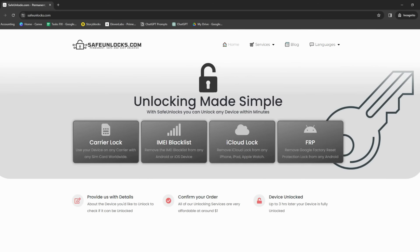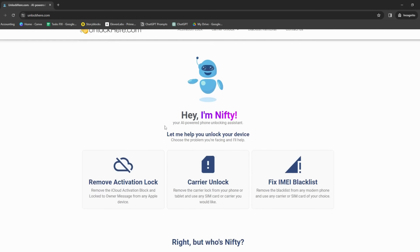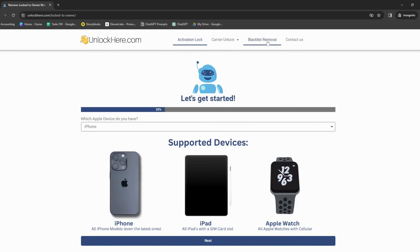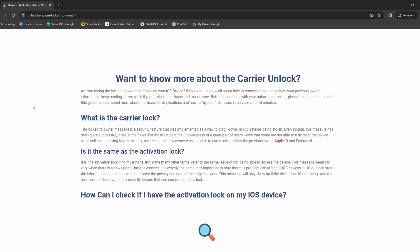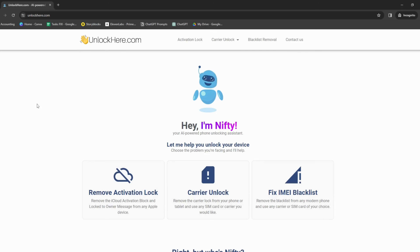Let's not forget about Safe Unlocks either. Focusing on the safety of your device and data, Safe Unlocks ensures a secure process to unlock your iPhone. Last but definitely not least, we have Unlock Here's AI-powered unlocking web app. Fusing artificial intelligence with the unlocking process, this web app provides a seamless experience. Stay tuned as we gear up to delve into the specifics of using Unlock Here's AI Unlocking Assistant.